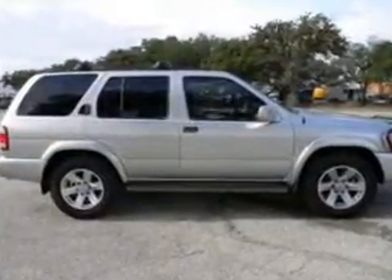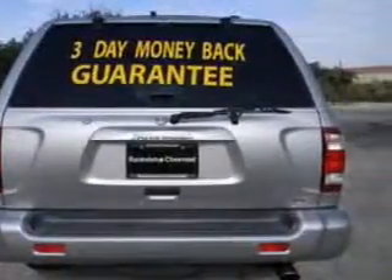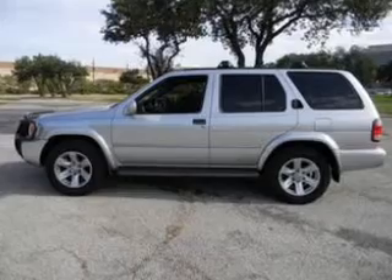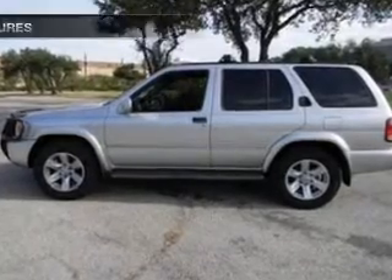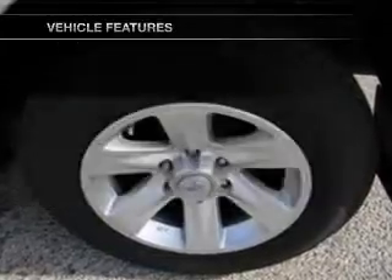A premium sound system is just one of the benefits of owning this vehicle. The anti-lock braking system will help deliver you safely to your destination. Let the sunshine in with a sunroof. With these notable features, you won't want to miss out on the opportunity to own this amazing ride.